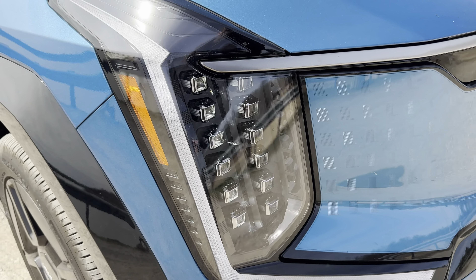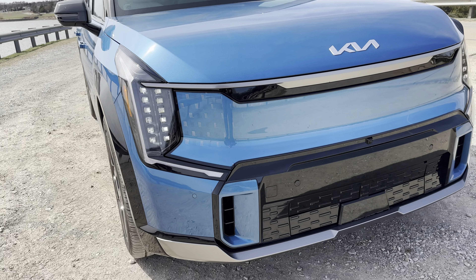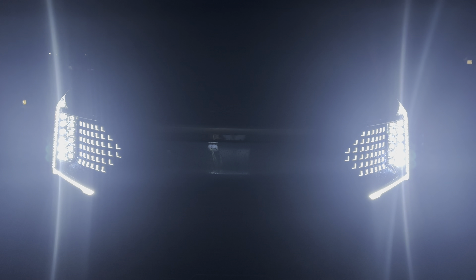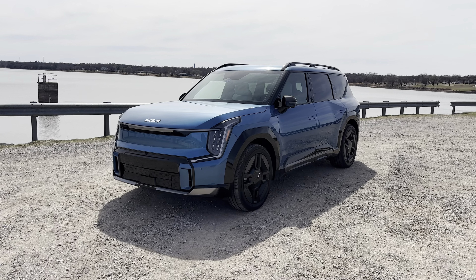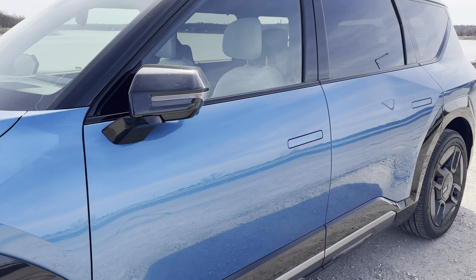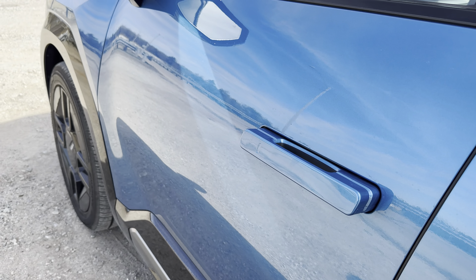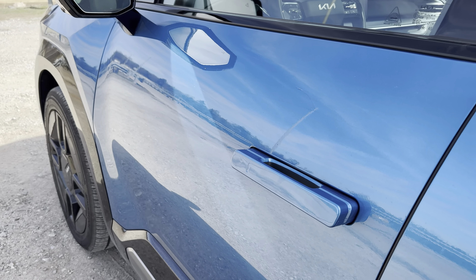These multi-segment LED headlights are unlike anything I've seen on any other vehicle — they're very, very cool, and they actually even put on a little light show at night. Despite having a rather boxy and squared-off look, the EV9 is actually quite aerodynamic. One of the things that Kia did to help with the aerodynamics is they gave it flush mount door handles. These automatically open up when you're approaching the vehicle and automatically go in when you're driving to keep the exterior as aerodynamic as possible.